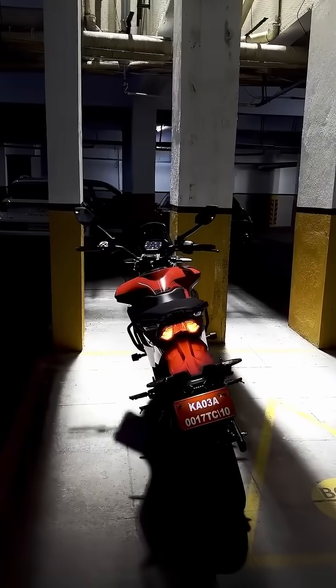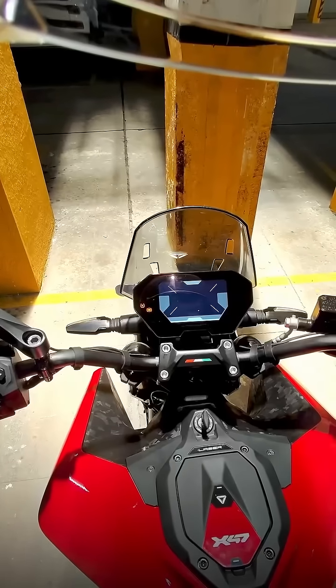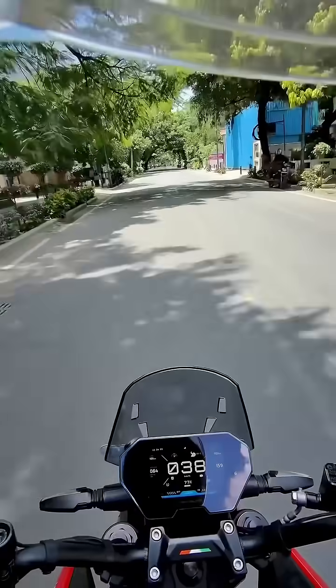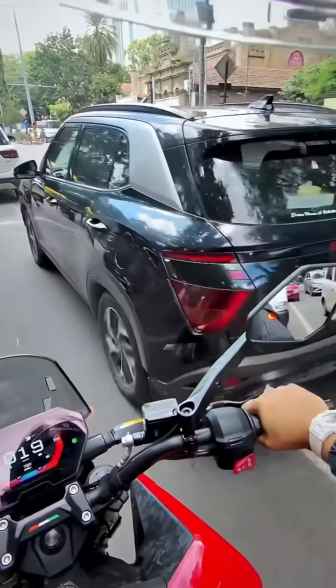Welcome to the radar demo. Today I'm going to take you on a ride around Bangalore, covering various parts of the city — from high density traffic to hopefully the highways at some point during the ride. It is about 12 PM and I'm just about heading out.